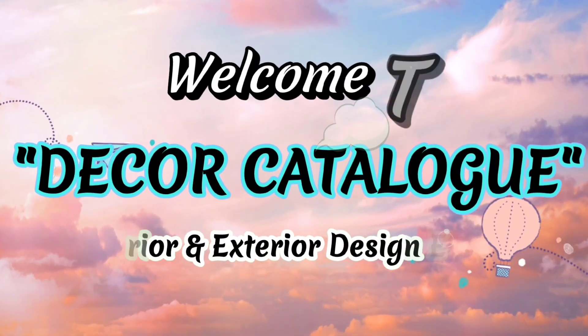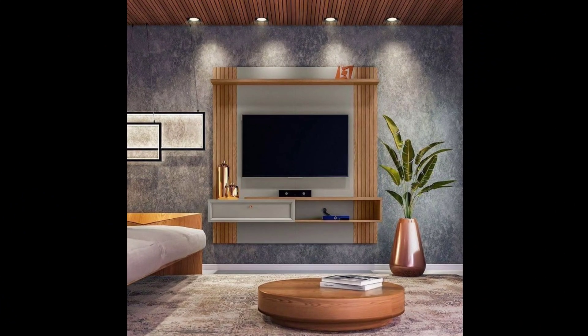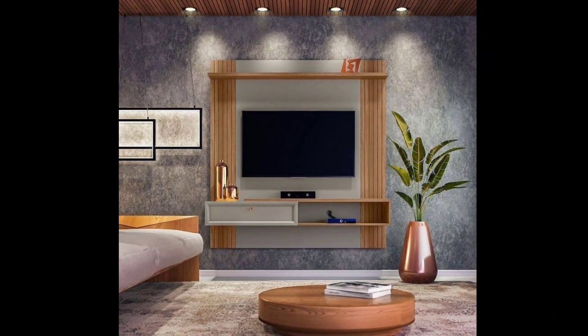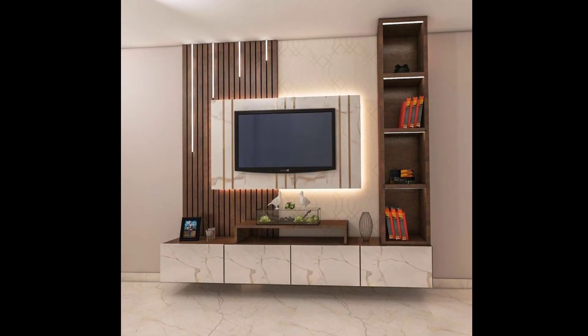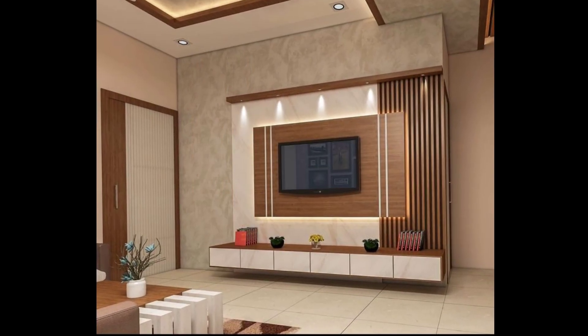Hi friends, welcome to the Core Catalog. We are an interior and exterior design expert here with you, with modern training and eye-catching designs that can enhance the charm and beauty of your house. Please subscribe to our channel for more interesting videos.